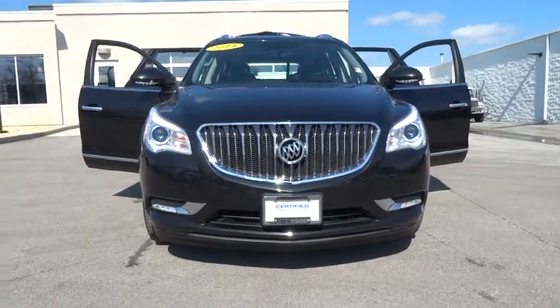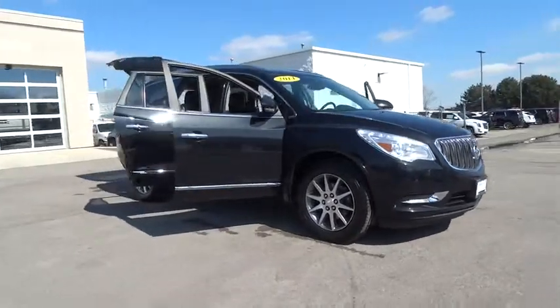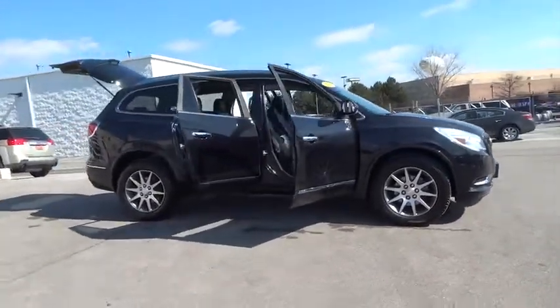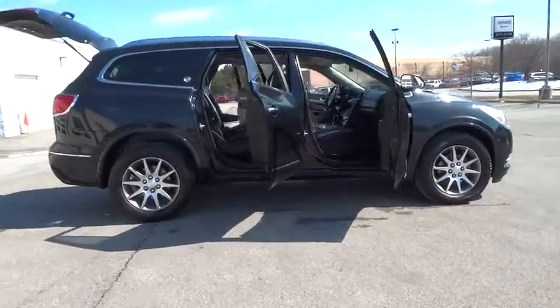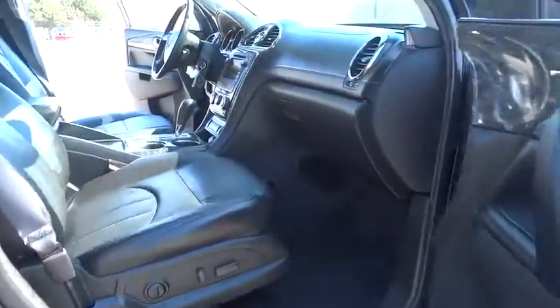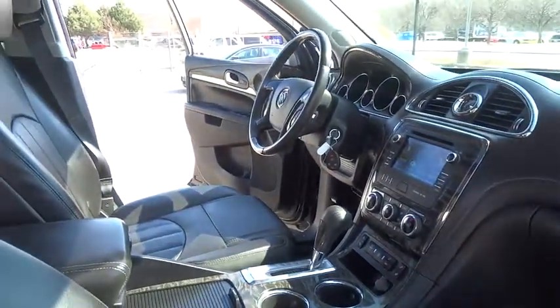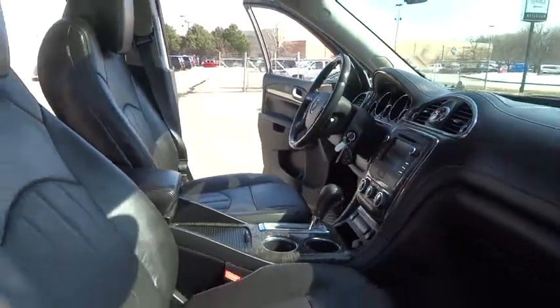The 2014 Enclave. The Enclave offers three rows of seats, standard, with seating for up to eight passengers. Not only is it roomy and stylish, but Buick really did its homework on this vehicle. They did not cut any corners. This vehicle has less than 25,000 miles. Here are some of this vehicle's great options.